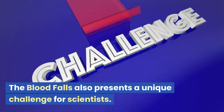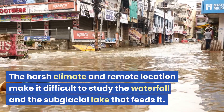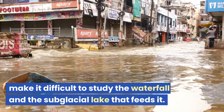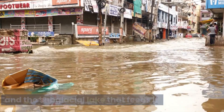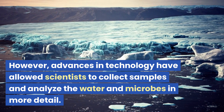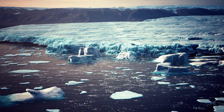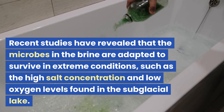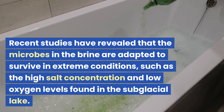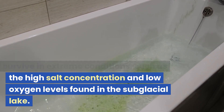The Blood Falls also presents a unique challenge for scientists. The harsh climate and remote location make it difficult to study the waterfall and the subglacial lake that feeds it. However, advances in technology have allowed scientists to collect samples and analyze the water and microbes in more detail. Recent studies have revealed that the microbes in the brine are adapted to survive in extreme conditions, such as the high salt concentration and low oxygen levels found in the subglacial lake.